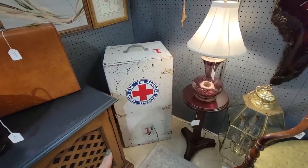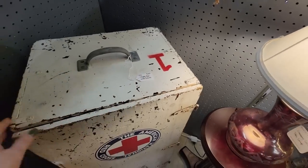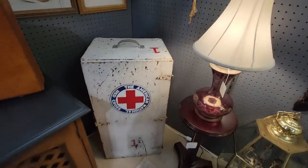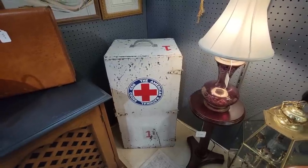This is a really neat box — the American Red Cross. It's $60. I love that. I would have that in my house. That's not a bad price for it either. I love that.